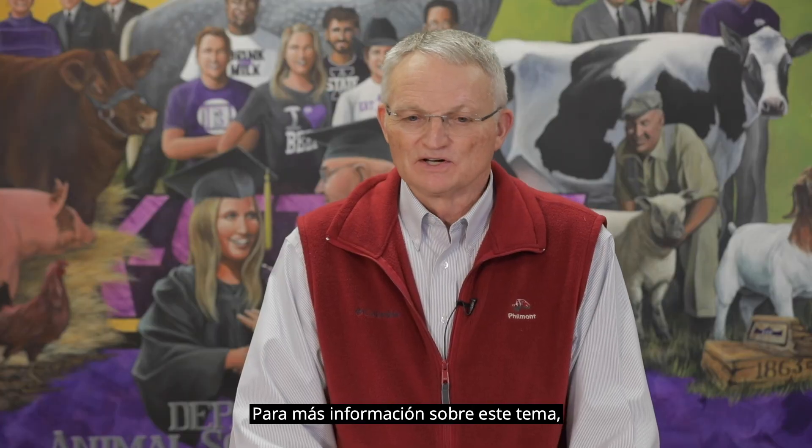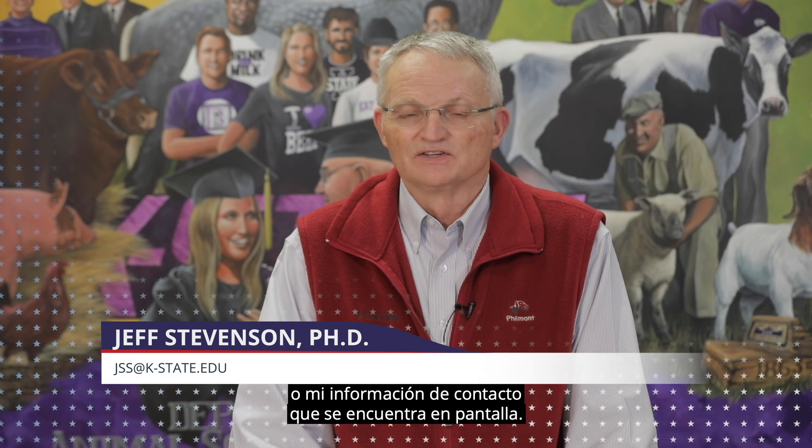For more information about this topic, you can contact USLGE or find my contact information on the screen.